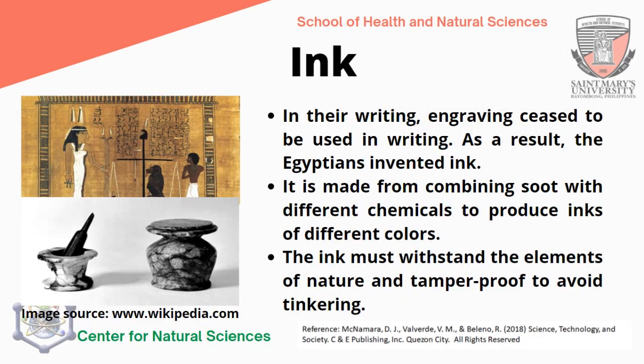Ink was another invention of the Egyptians. In their writing, engraving was used, and as a result, the Egyptians invented ink. It is made from combining soot with different chemicals to produce inks of different colors. The ink had to withstand the elements of nature and be tamper-proof. Records show that they used ink on their papyrus for record-keeping, art, telling stories, and other literature.